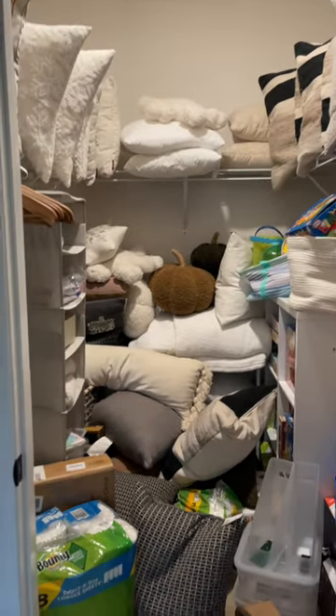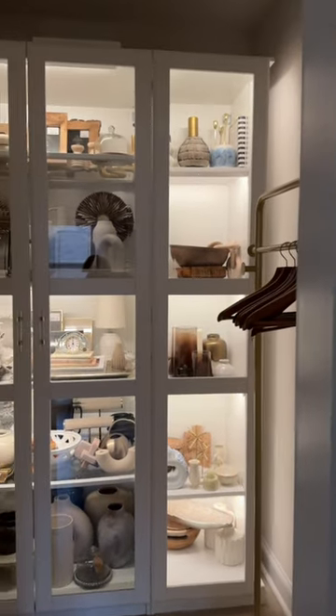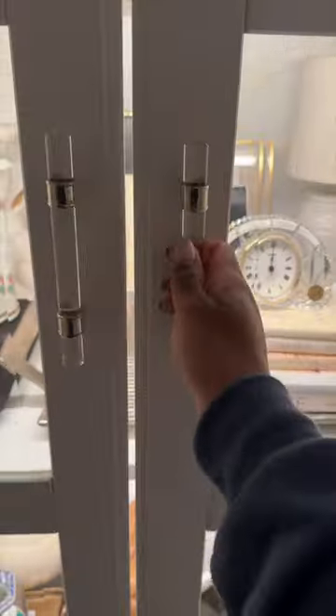I can admit it took us forever, it took a long time, but this is the final result. We decluttered, we organized, and I absolutely love it. All of my backstock home decor is in here.